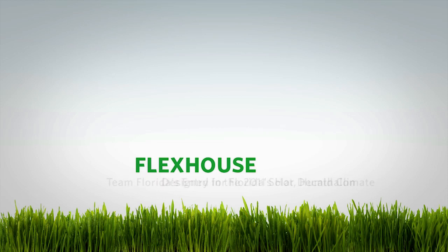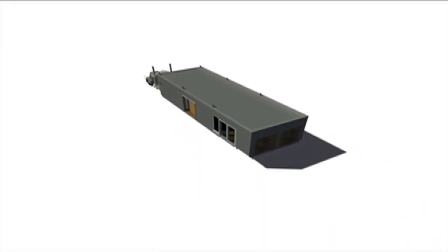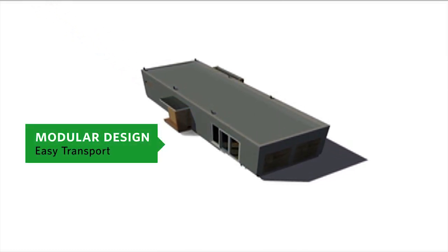FlexHouse is a grid-connected, balanced energy prototype designed for Florida's hot, humid climate. The main body will be prefabricated and shipped in one piece. The modular design allows for easy transport and deployment on any site.